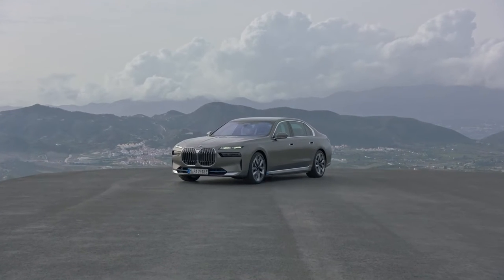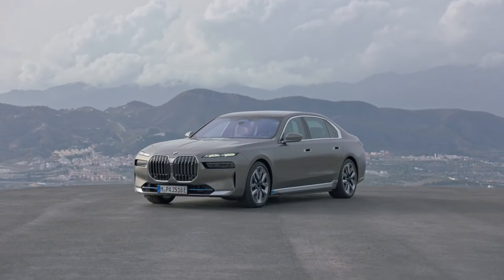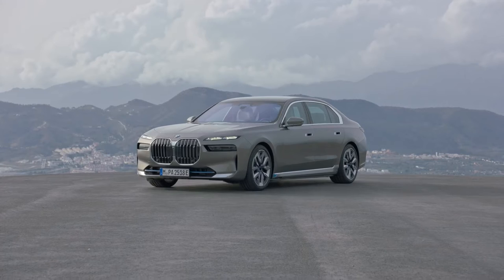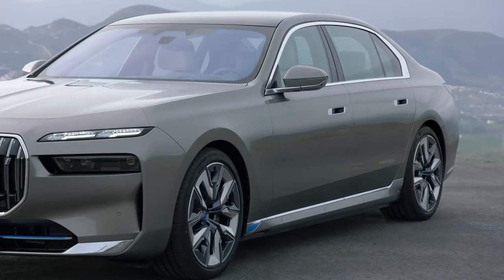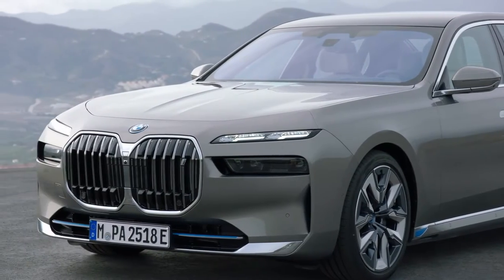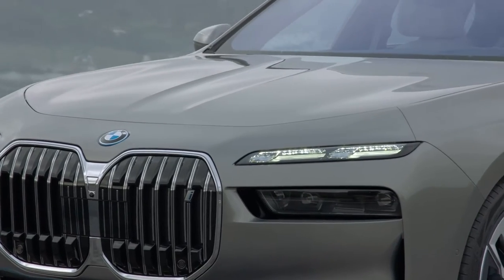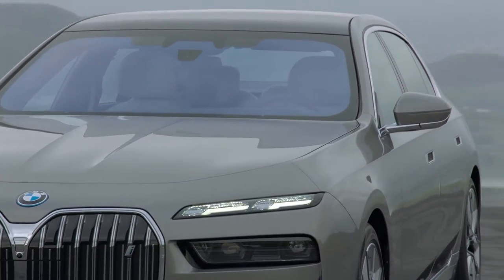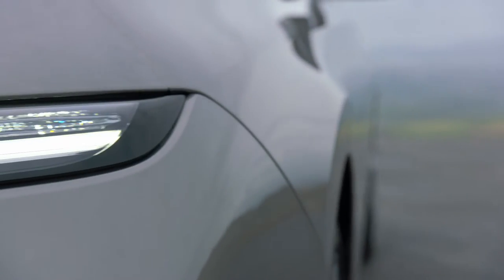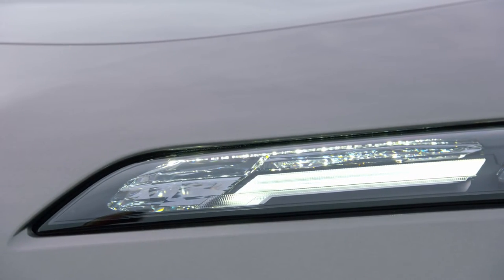The BMW i7 promises a range of up to 624 km on a single charge, with the more powerful 603hp M70 xDrive variant joining the lineup next year. BMW has revealed its most luxurious electric car yet, the i7, which is based on the all-new 7 Series. The BMW i7 gets two variants, will be sold alongside the all-new 7 Series, and rivals the Mercedes-Benz EQS and Porsche Taycan globally.